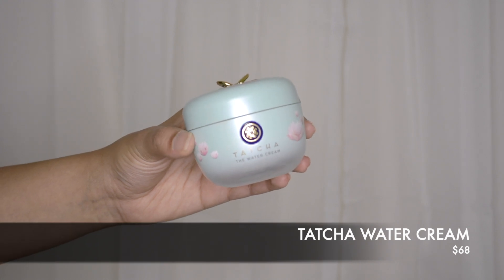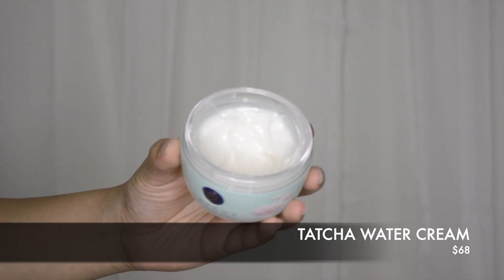A lightweight moisturizer that I like is the Tatcha Water Cream Moisturizer. It's very water-like — once it touches my skin, it just disappears and really does have a unique texture that feels like water. This is perfect for anyone who has oily skin and doesn't want a ton of extra glow, just the required amount of hydration. There are some dupes for this product as well, like the Laneige Water Cream Bank, and I'll leave some more alternatives down in the description box.